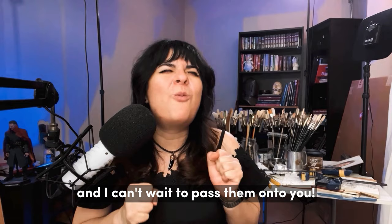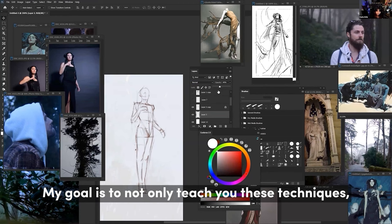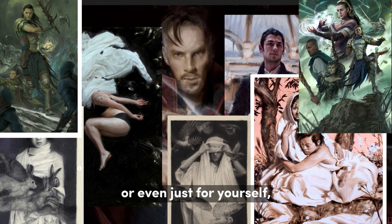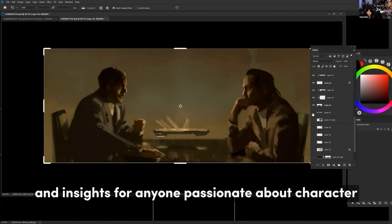My goal is to not only teach you these techniques, but to also inspire you to see your art in new and exciting ways. Whether you're interested in designing characters for live action, animation, games, or even just for yourself, this course is packed with helpful techniques and insights for anyone passionate about character concept design, storytelling, and art.